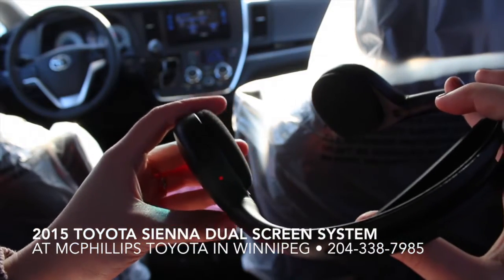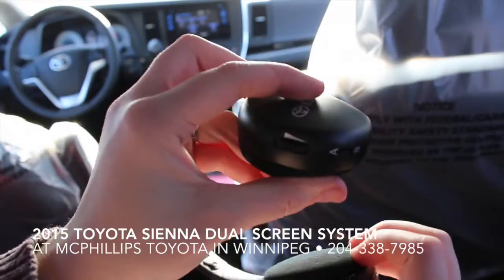Then you choose either channel A or channel B using this small switch. Channel A is for the left-hand side of the screen, and channel B is for the right-hand side of the screen.